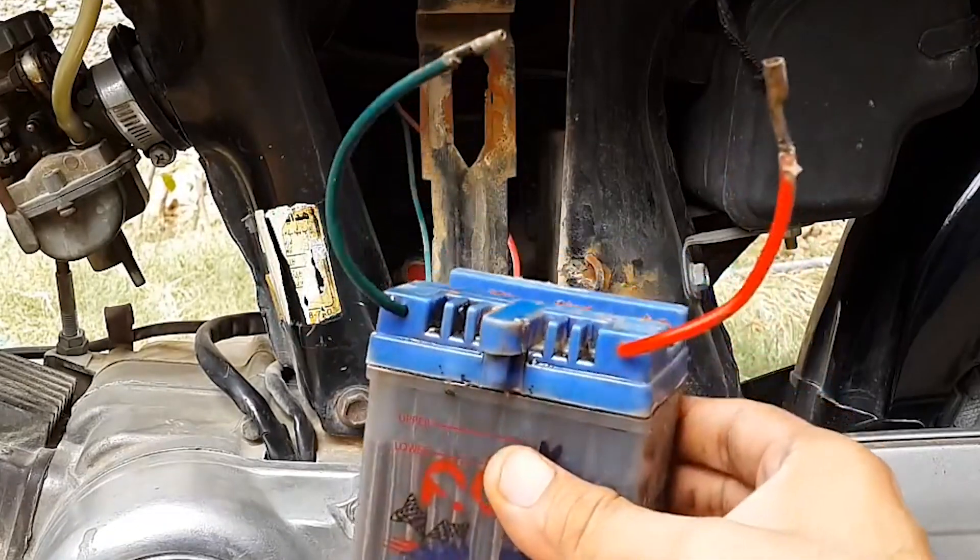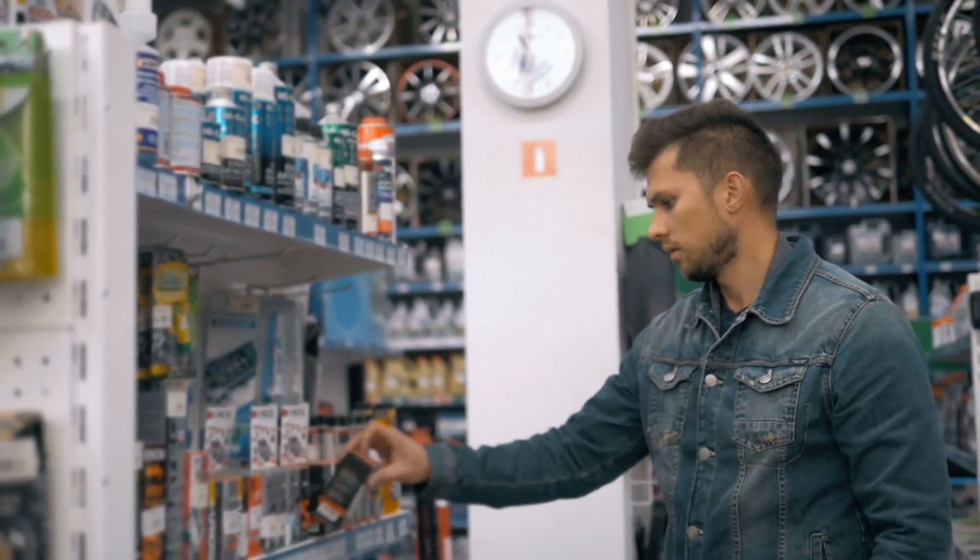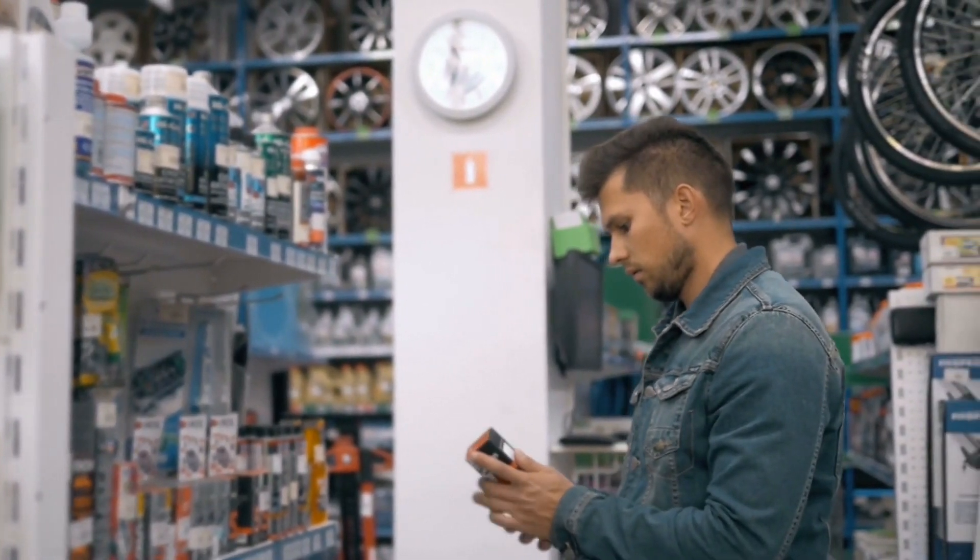Regularly check the battery for corrosion and ensure the connections are tight. If your motorcycle is not used frequently, consider using a maintenance charger to keep the battery in top condition.